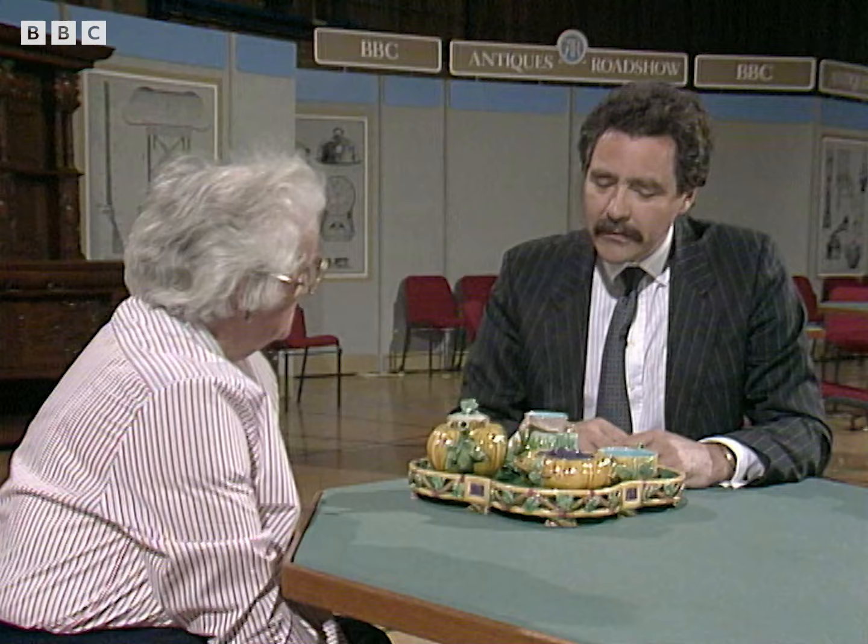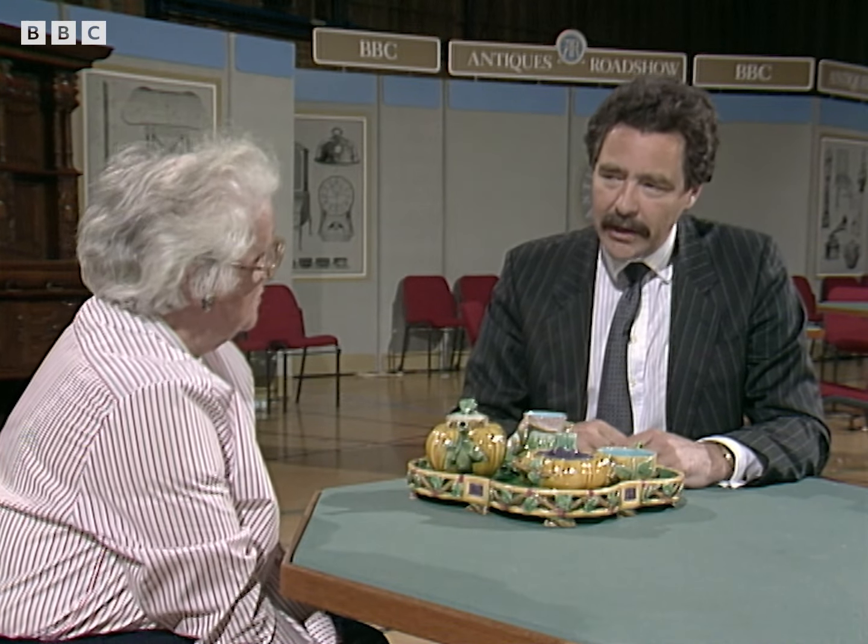You don't know what your parents paid for it, do you? Yes, £50. £50? That was a lot of money — £50, I suppose, about 70 years ago. That was a lot of money. So they clearly rated it as an important object. Yes, yes, yes.